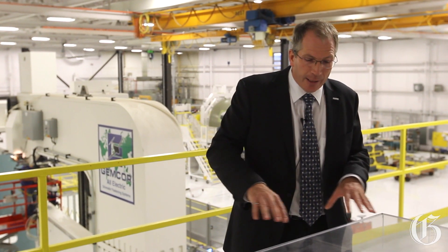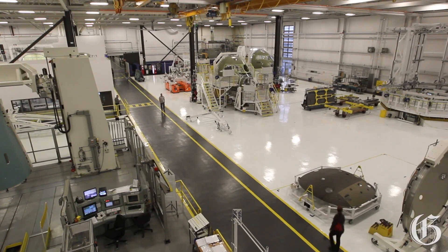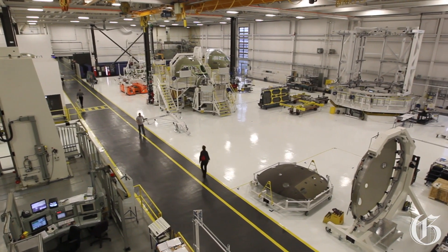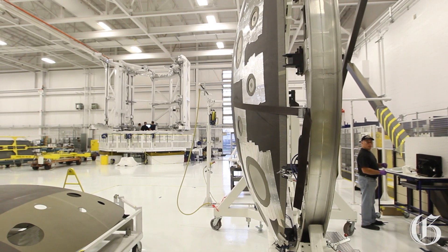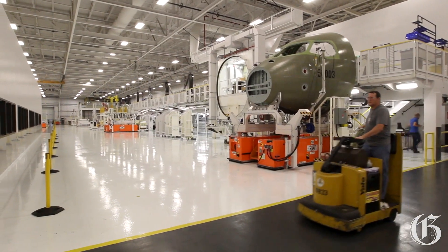This new process also offers the workers a very good ergonomic position to work. That's important because it allows the workers to really be able to work in a comfortable position, which is of course safer, and ultimately gives you a better quality product. That's really what's new and special about this site and this facility for C-Series.